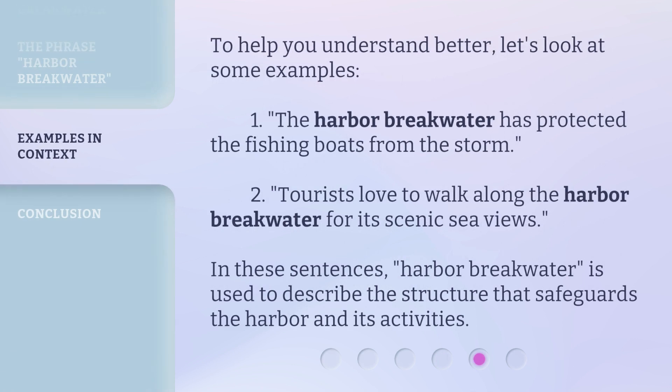To help you understand better, let's look at some examples. 1. The harbor breakwater has protected the fishing boats from the storm. 2. Tourists love to walk along the harbor breakwater for its scenic sea views. In these sentences, harbor breakwater is used to describe the structure that safeguards the harbor and its activities.